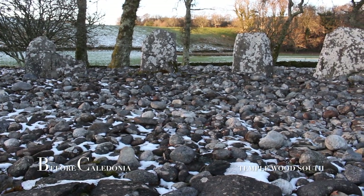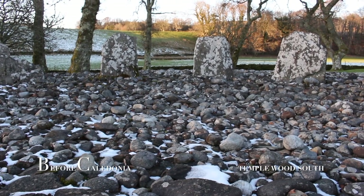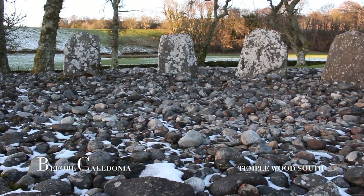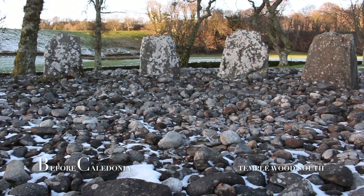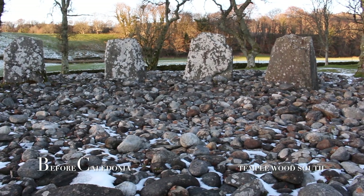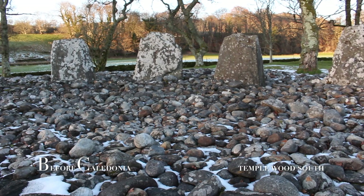Around 4,000 years ago, two cairns were placed outside the circle. The interior may have been sacred space. The cairns were kerbed with a flat top and a stone kist. The kist on the South West Arc held a child's body, and another kist in the North East section held the remains of an adult.